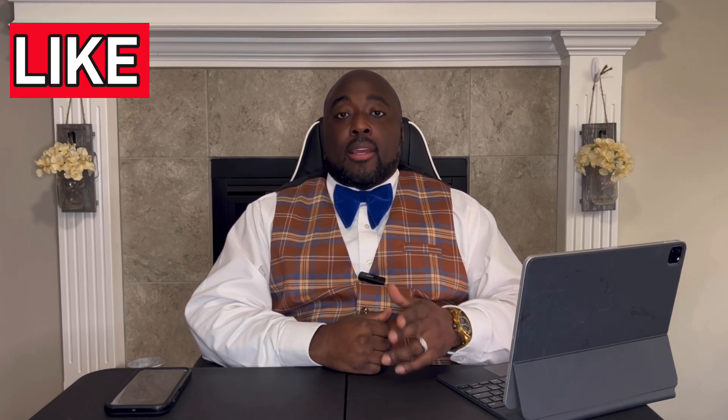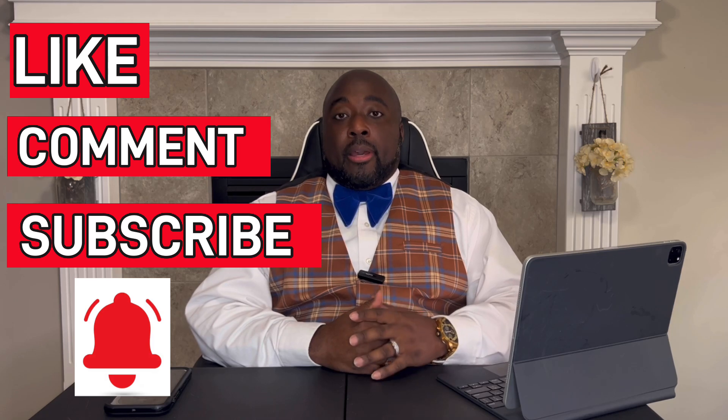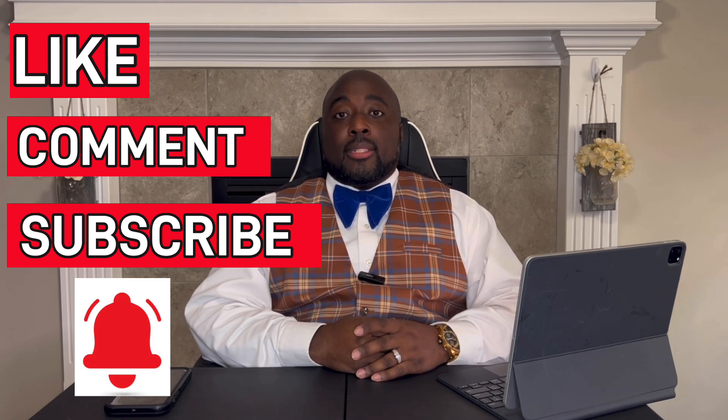What's poppin YouTube family, it's your boy Dwight, welcome back to the channel - Silverback Sillage. Hope all is well with everybody. First off, do me a huge favor: make sure you like, comment, and subscribe and hit that bell icon so you can be notified when I post new content.